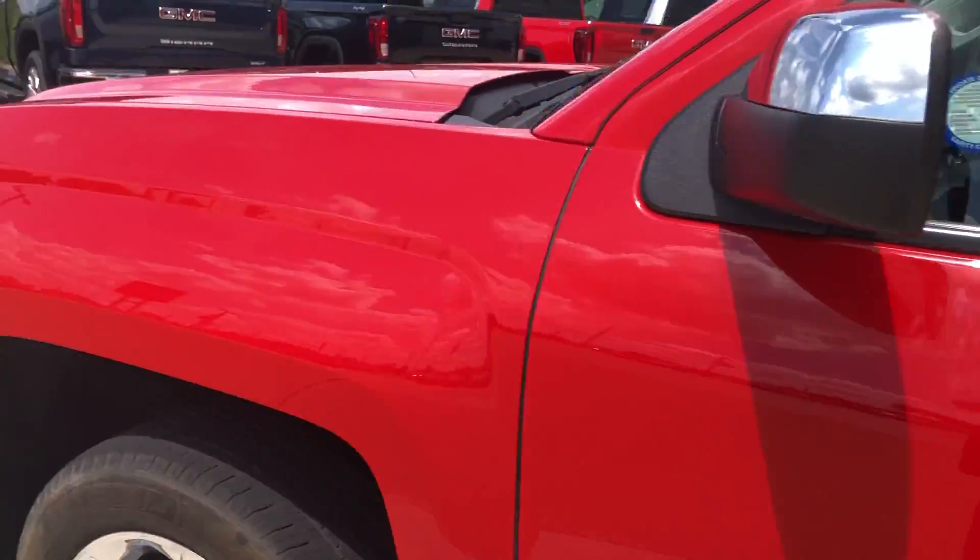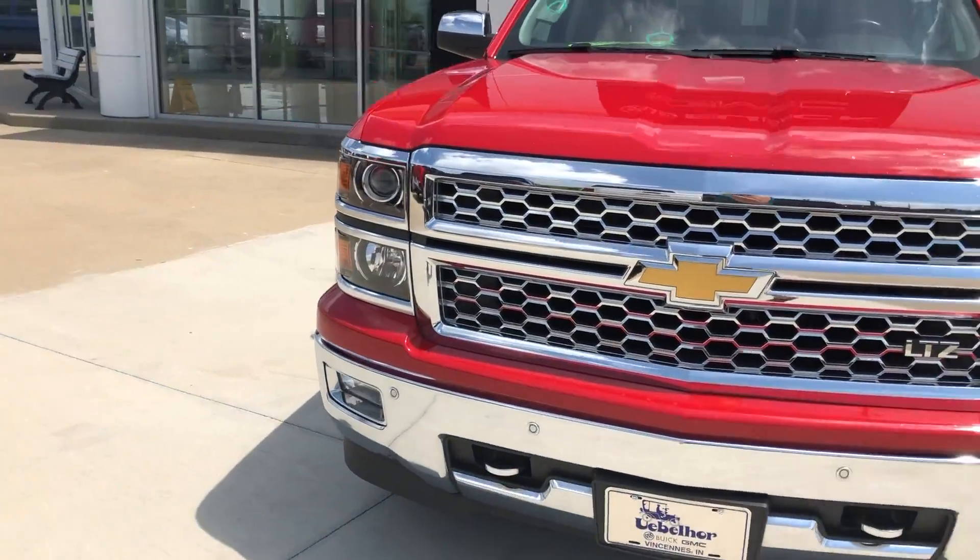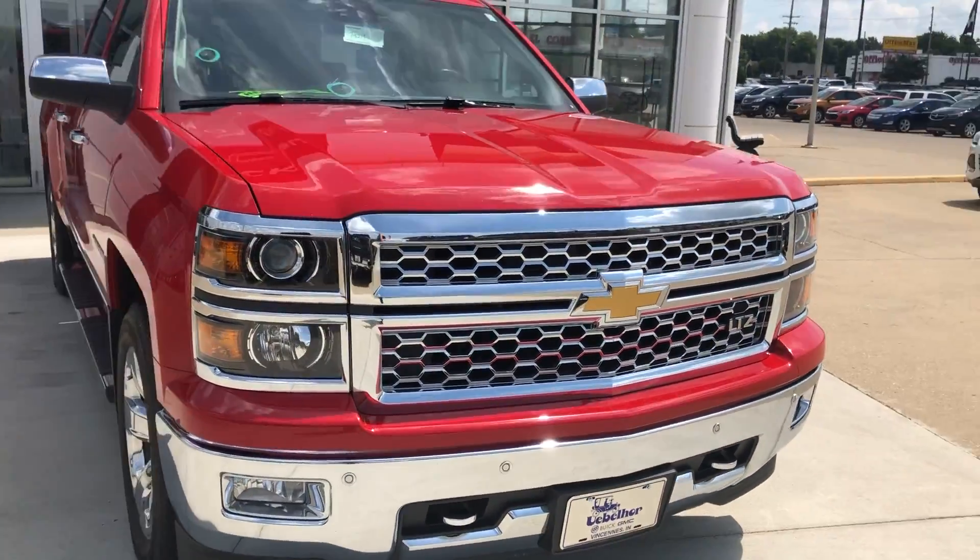A gorgeous siren red exterior, and this vehicle does come equipped with remote start. It's finished off by a gorgeous chrome grille with the gold Chevy logo and two front chrome tow hooks.